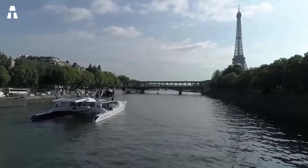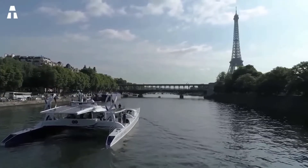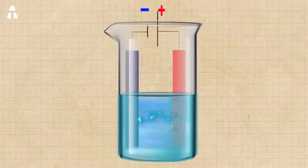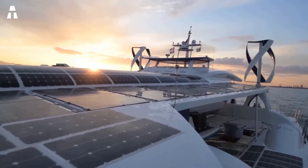This yacht is self-sufficient in energy thanks to the production of hydrogen from seawater by electrolysis. Electrolysis is the process of splitting water molecules into their component parts — hydrogen and oxygen — using an electrical current. The resulting hydrogen is stored on the ship in aluminum and carbon fiber tanks.